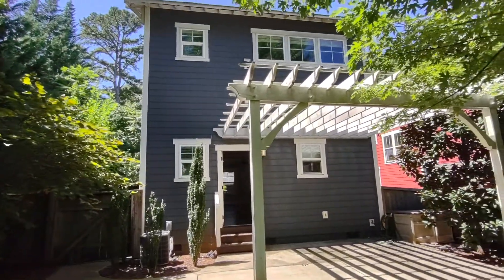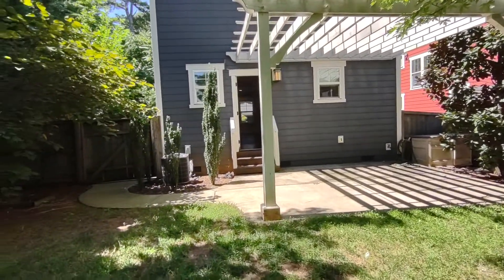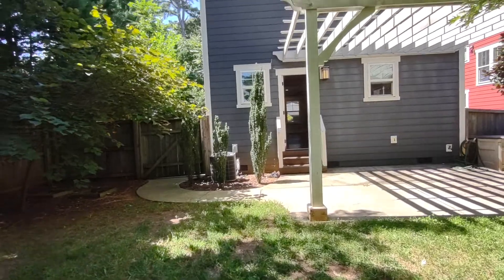For more information on this home, such as pricing or to schedule a viewing, please visit our website at www.touchpointpm.com.